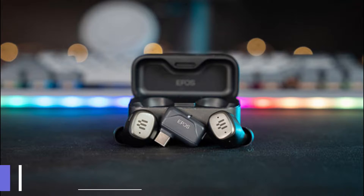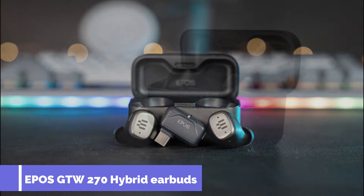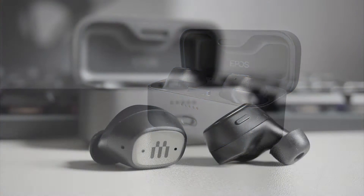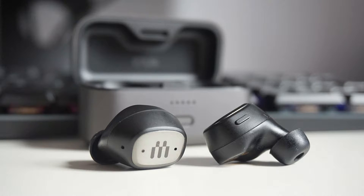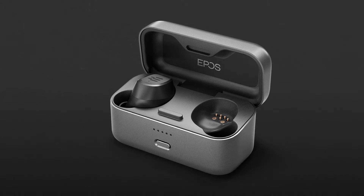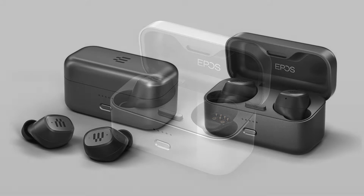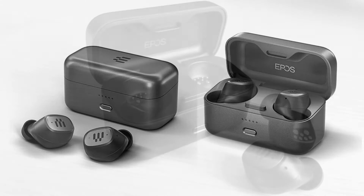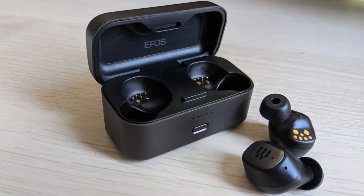Number 2 is the EPOS GTW 270. These earbuds boast the sort of audio quality you'd expect from the team at EPOS, whose hardware is on our best gaming headsets list. With deep bass, rich mid-tones, and fantastic directional audio, making them as impressive playing games on your Switch or PS5 as they are listening to your favorite tunes through your phone.